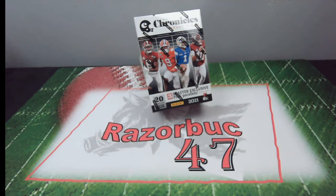Hello everyone, welcome to RazorBuck47. Hope everyone is having a fantastic day. And this video is titled When Bots Attack.